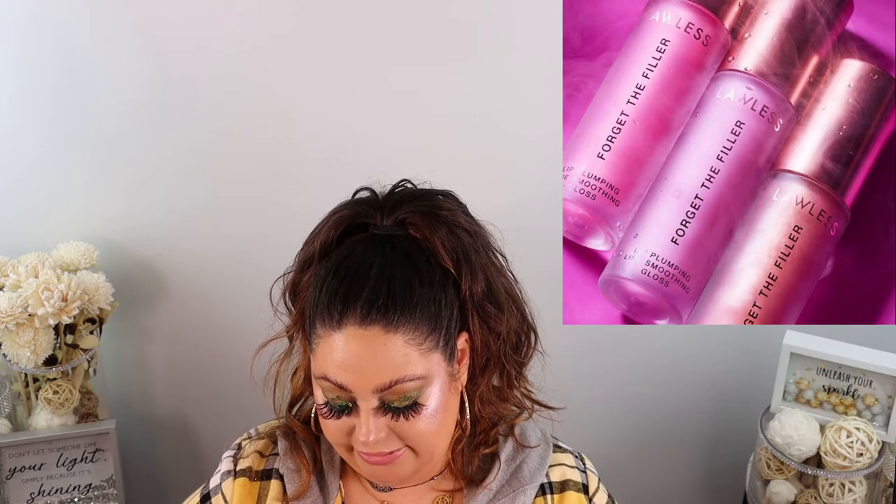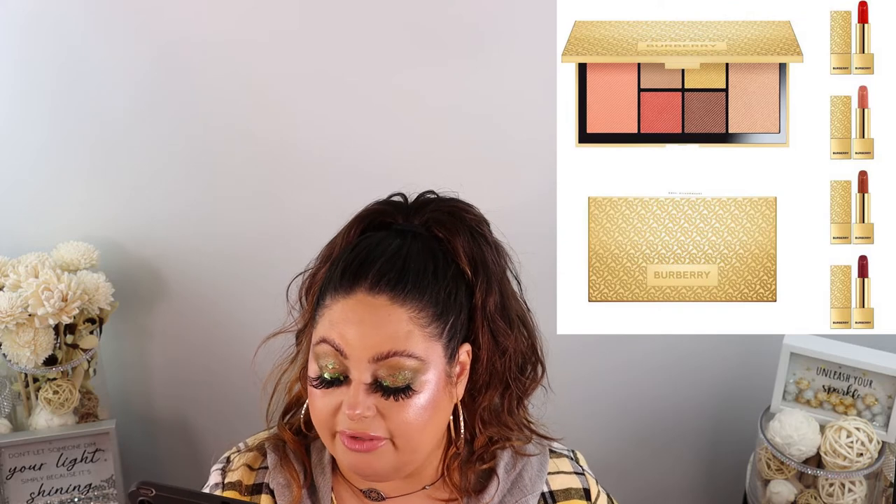There's a new Burberry Holiday 2021 Collection palette. It includes four eyeshadows, a dusty pink blush, and a rose gold highlighter in matte, satin, and shimmery finishes, plus Kisses Pearl lipsticks in Delicate Rose, Red Russet, and Oxblood. It's currently available in Asia with no word on when it's coming here. That packaging is everything — I actually thought it was Tom Ford at first.